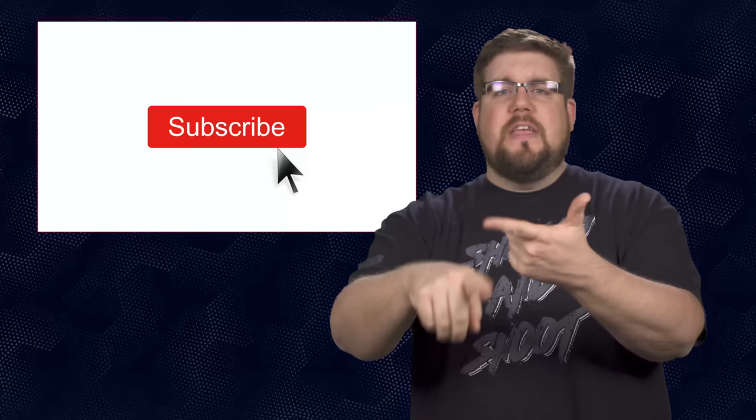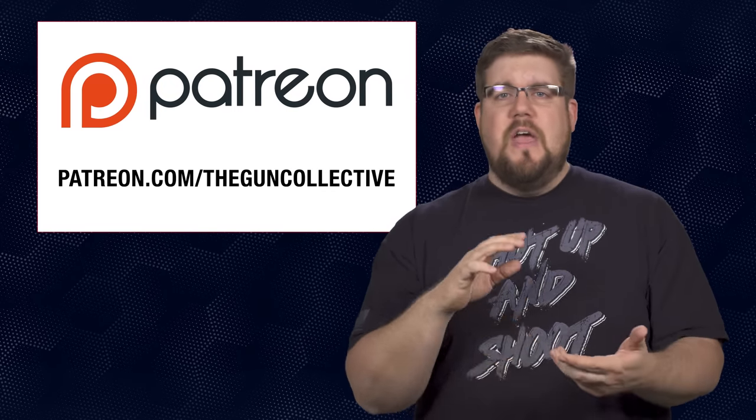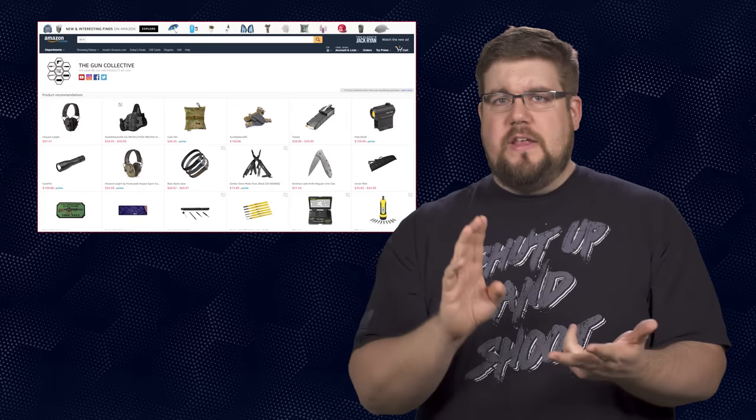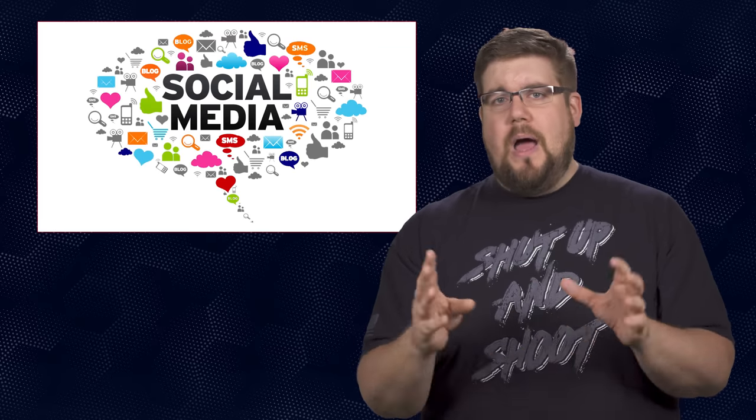That's it for this week's show. If you disliked it, hit that button. If you liked it, hit like and get subscribed. Consider supporting us via the links in the video description — there's an Amazon affiliate store as well as a link to purchase shirts. Links to find us on social media as well.